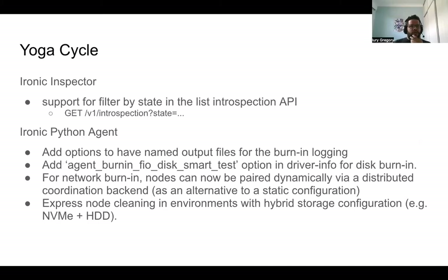In the Ironic Inspector, the only highlight is that we are now able to support filtering by the state of introspection for the node. So if the operator wants to figure out the state for introspection for each node — whether it's starting or finished — they can now filter by state with the V1 introspection API using the state filter.